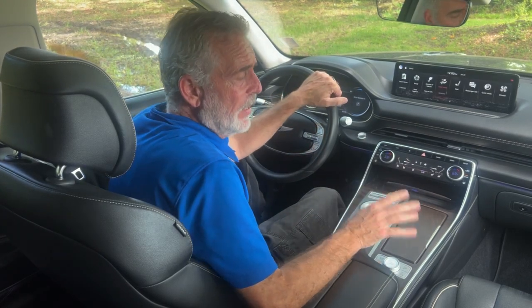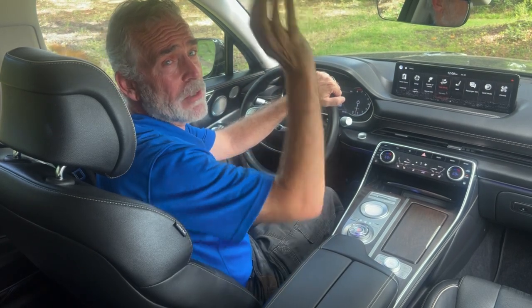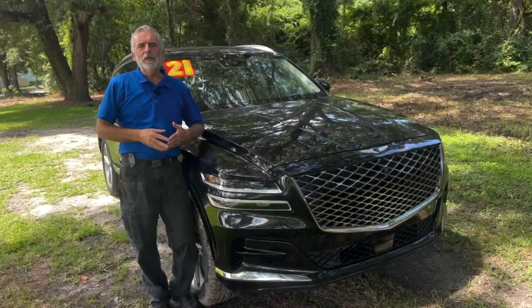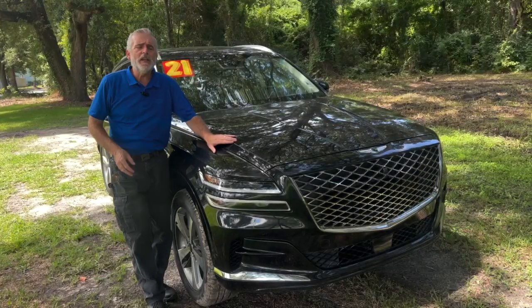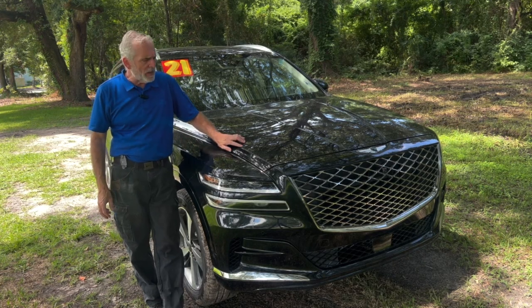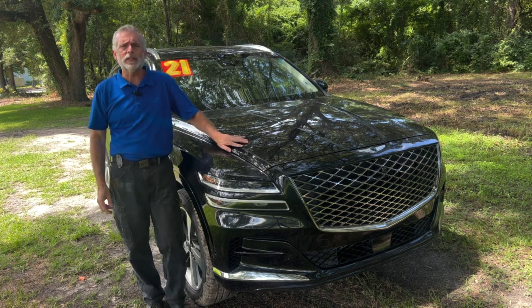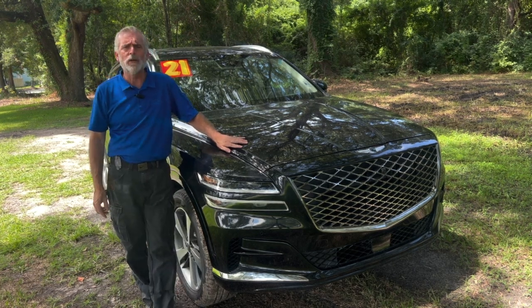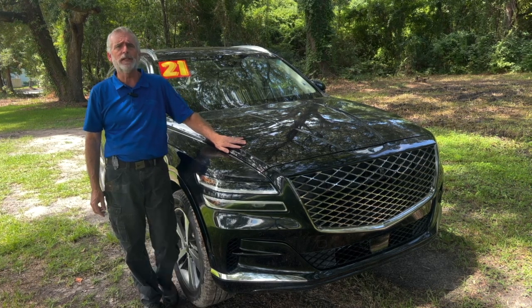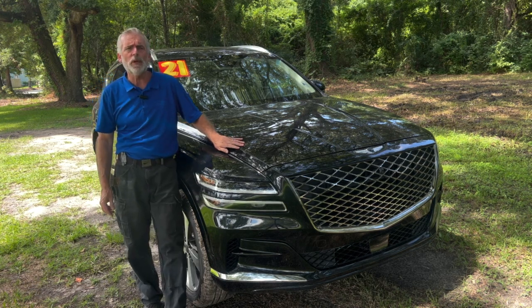This Genesis GV80 also has two sunroofs — one for the front passengers and one for the second row passengers. That's the trade of the week! If you want a closer look or a test drive, come by the dealership at 2361 Savannah Highway right here in Charleston, or visit charlestonkia.com for pictures, pricing, equipment list, and other pre-owned vehicles in stock.